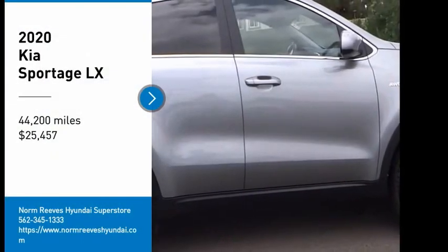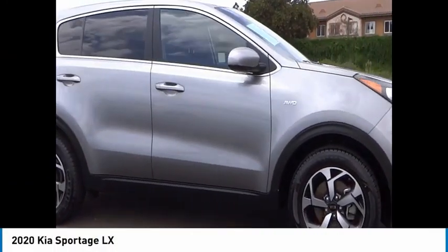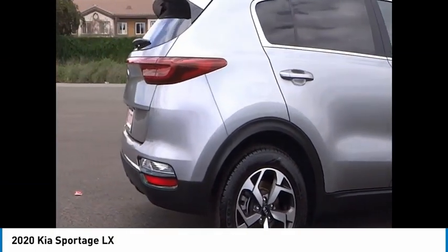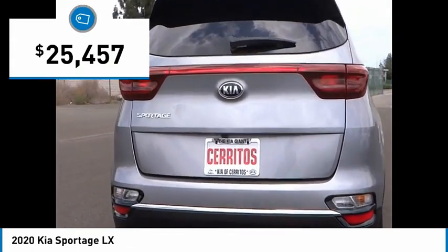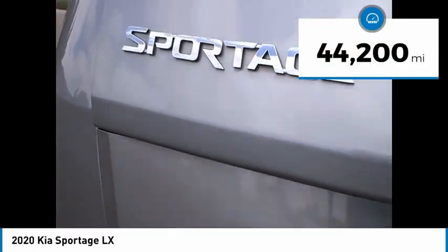Come test drive the 2020 Sportage. With its sleek and stylish exterior and its roomy, feature-laden interior, the Sportage both looks good and performs well on the road, and is priced below $30,000. This vehicle has less than 45,000 miles.